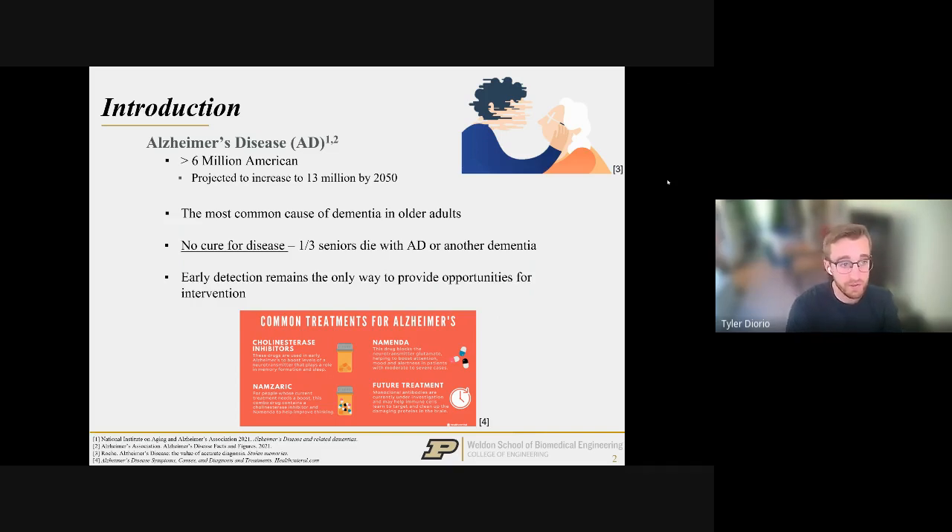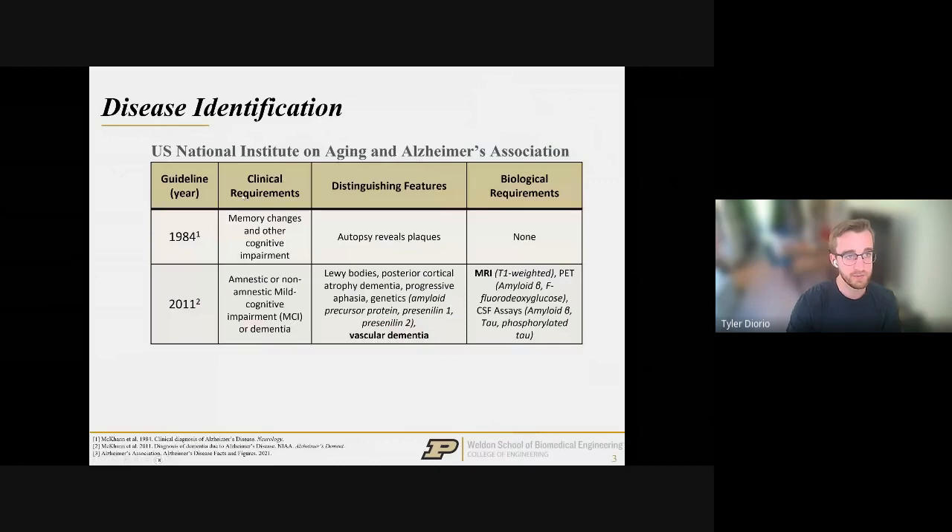What we're trying to do now is move toward early detection — getting to the disease before it reaches this irreversible phase, because it's actually a very progressive disease. There are clinical guidelines set forth by the US National Institute on Aging and Alzheimer's, first established in 1984. Those early requirements were very basic, dealing with memory or cognitive change, and upon autopsy commonly finding plaques — now known as amyloid beta or tau tangles. A significant revision was done in 2011, adding a lot more granularity.